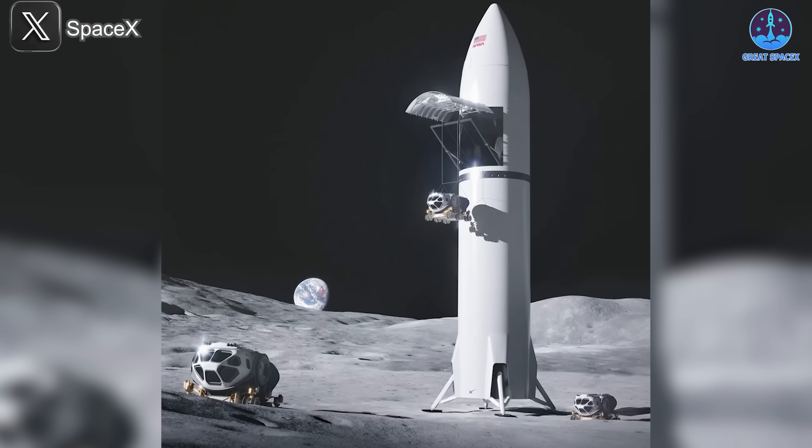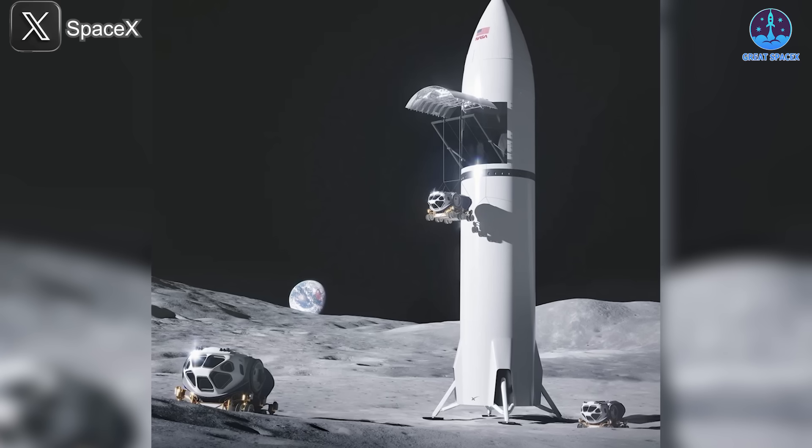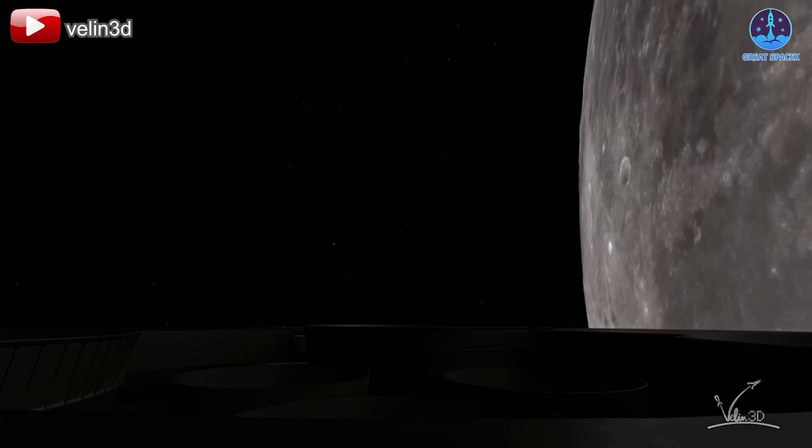Like its standard counterpart, the Starship HLS is 50 to 60 meters tall, with a 9-meter diameter, and can transport more than 100 tons to the lunar surface. Equipped with six Raptor engines,